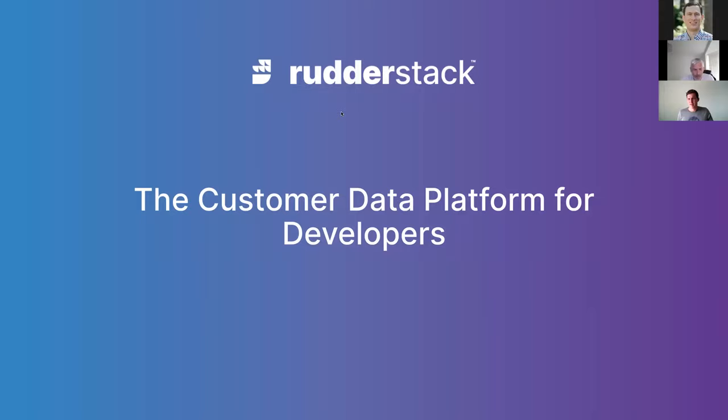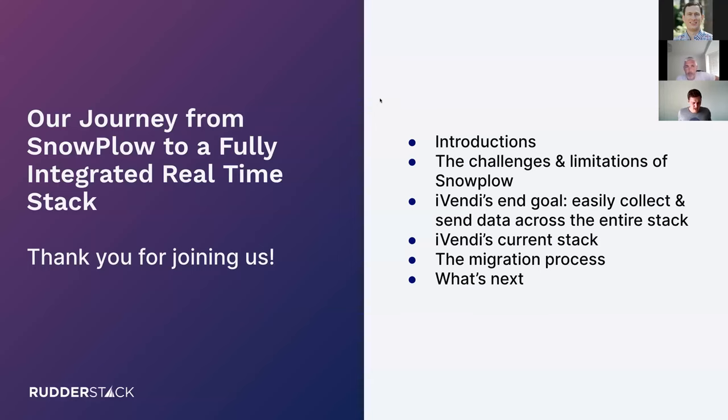At the start of the pandemic I found RudderStack and started speaking to you. Today we're going to talk about the journey from using Snowplow to building a fully integrated real-time stack. This is going to be really interesting because you and I have talked a lot over the last year about the challenges you had with Snowplow and how RudderStack unlocked those.